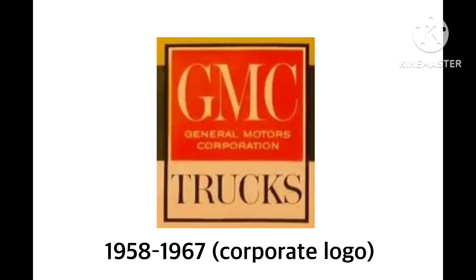1958 to 1967. This is for the corporate logo. We have the words GMC. On the bottom, there are the words Trucks in brown. And they are in a brown rectangle. And then we have these three stripes with yellow, black, and beige. This is like a comic book, a book, or card — I don't know, so let us know.